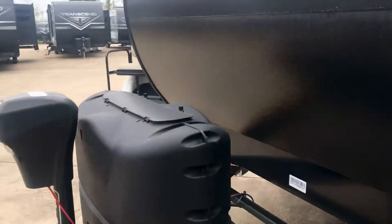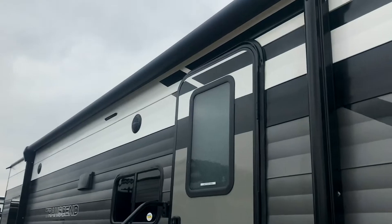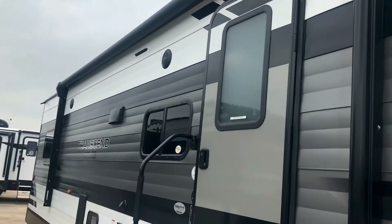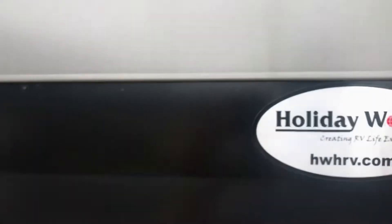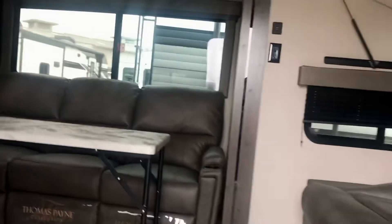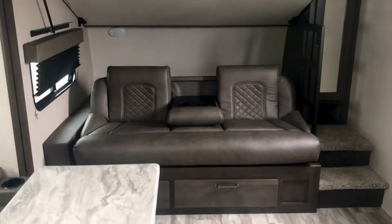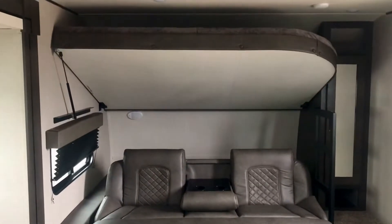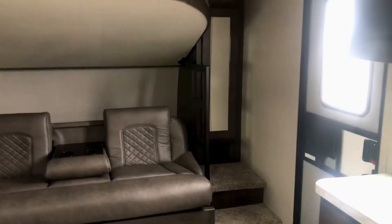Enough with the suspense — let's go inside. But first, take a look at this big awning and the stereo speakers, and there's a nice big grab handle. It's the 251 BH and I'm Duke here at Holiday World of Katy, just west of Houston. When you walk in the door there is a jackknife sofa right there, and up above it is a bunk that comes down — a double bunk.